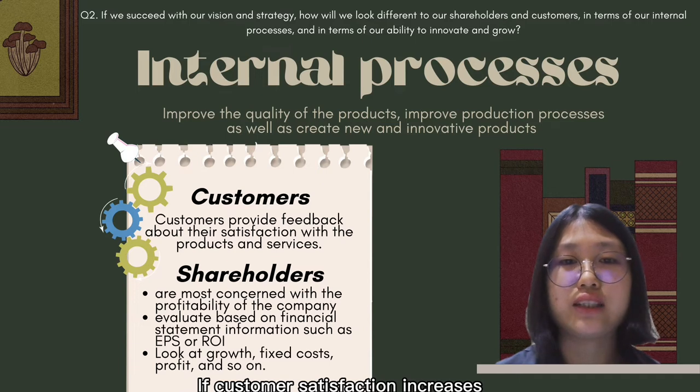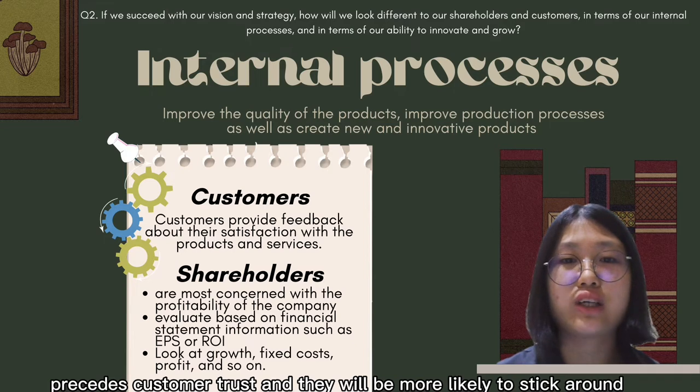If customer satisfaction increases, sales and revenue will also increase, because we have built customer trust and they will be more likely to remain loyal long-term.